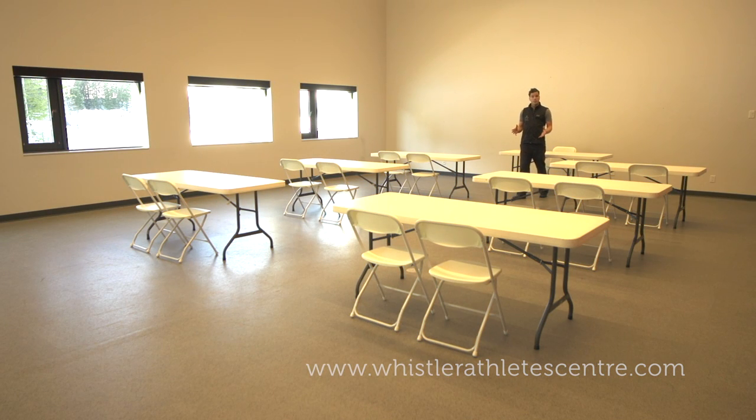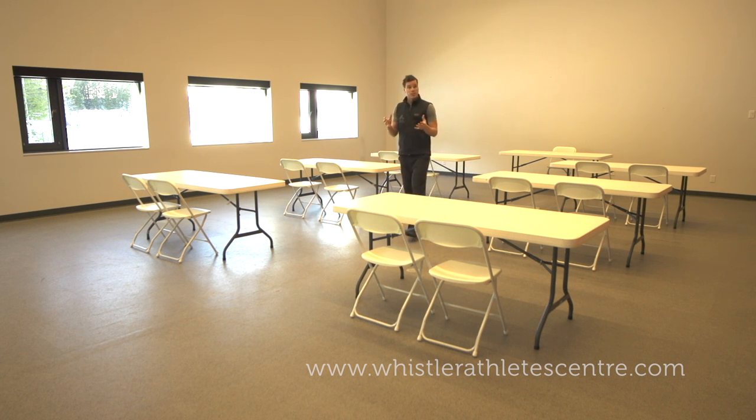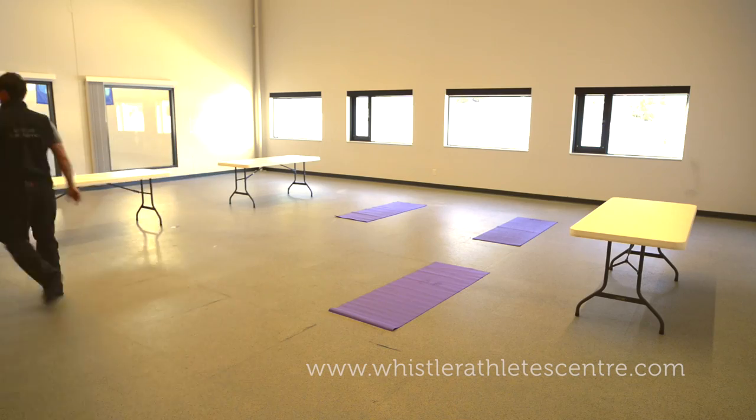The High Performance Training Centre also has a 1,300 square foot multi-purpose room. This can be used for meeting space, as your base camp, or can be transformed into a beautiful yoga studio.